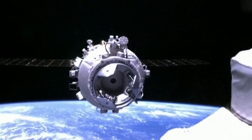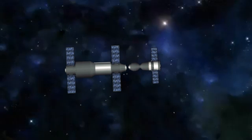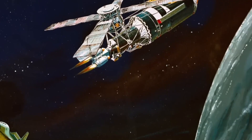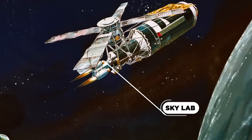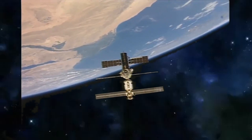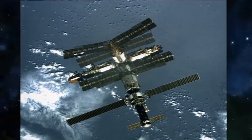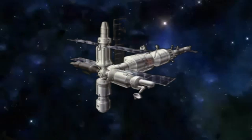The first space station ever deployed was a single-module Soviet design named the Salyut. NASA surpassed this two years later in 1973 with their station named Skylab. The first modular space station ever deployed was called Mir, and it happened in 1986. Even with the Soviet Union's fall occurring amid the project, it would take 10 years to complete the seven modules that make up the Mir station.